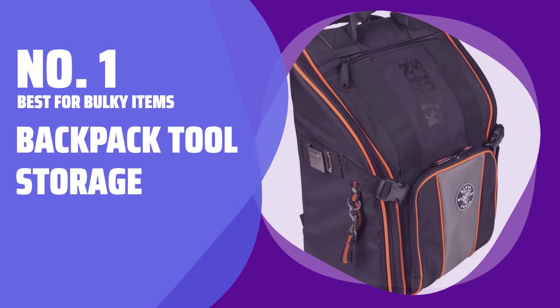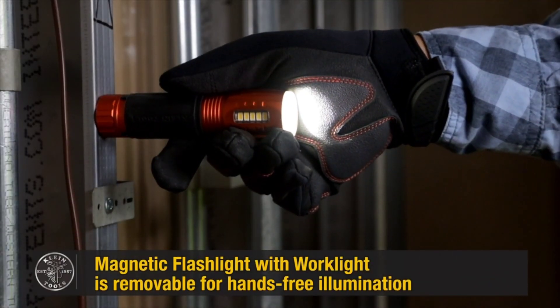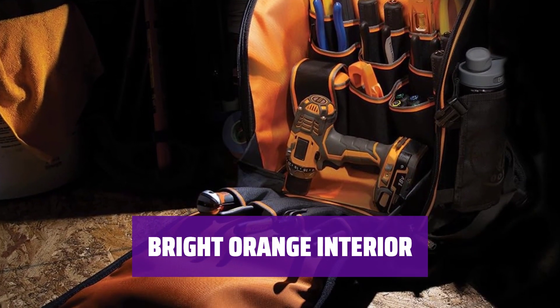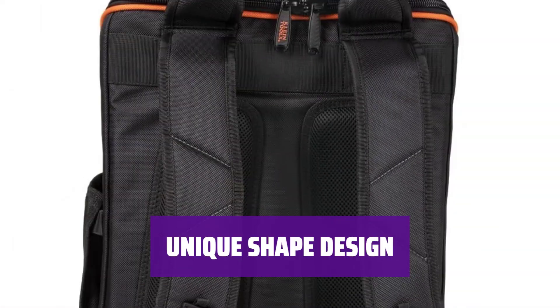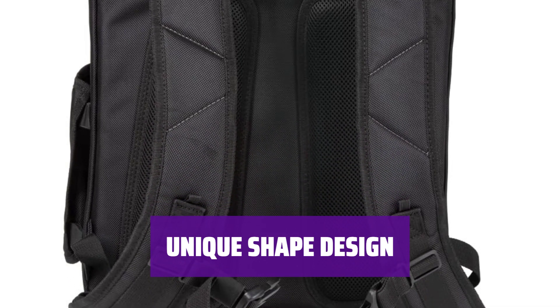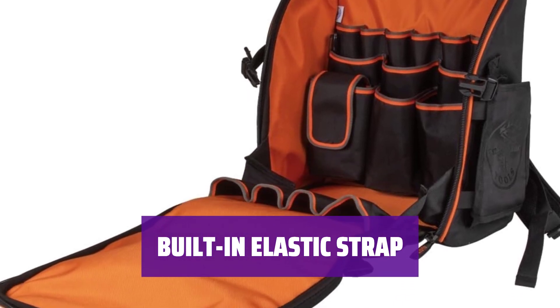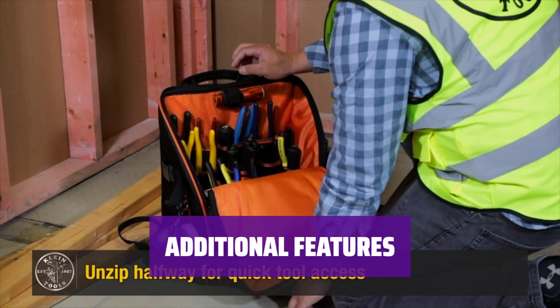Number 1 — Best for Bulky Items: Backpack Tool Storage. Transport bulky items like power drills or extension cords, along with smaller hand tools, easily. Spot and grab tools quickly with the bright orange interior, standing out from all-black options. Unzip halfway or fully to create a workstation platform, versatile for various tasks. Securely hold an LED worklight with the built-in elastic strap, enhancing visibility. Enhance work efficiency with the convenience of additional features, enabling better organization.